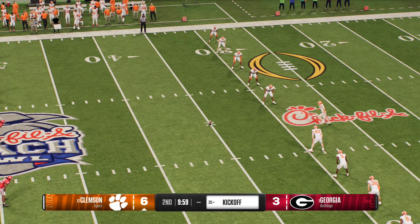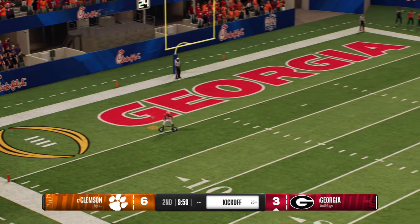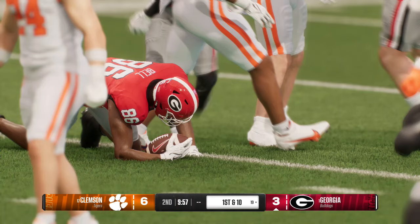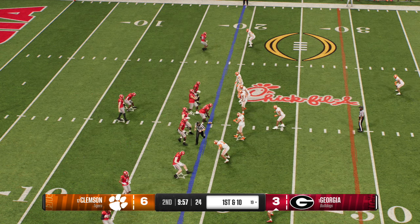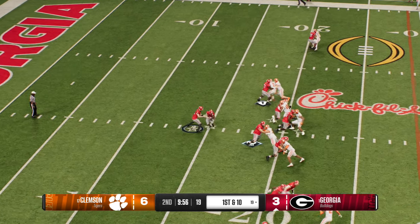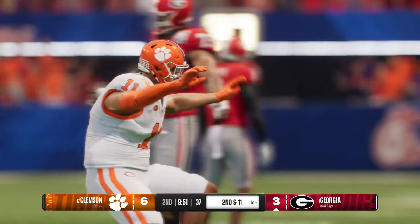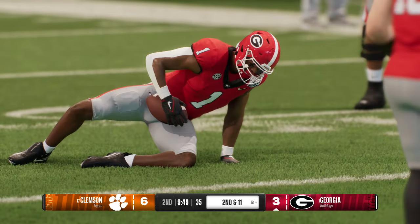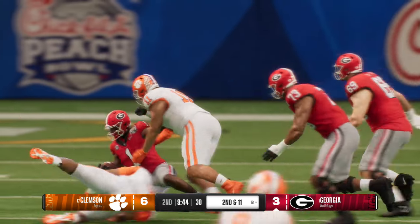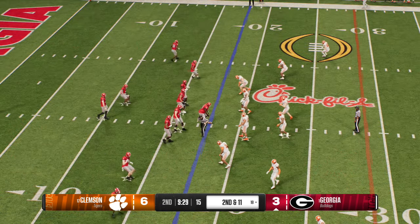After coming away with three on that drive, the kickoff team is out. Fields it just outside the goal line, stopped at the 19 — good job by the coverage team. The powerful Georgia offense is back out on the field. Last time out they moved the ball well but settled for a chip shot field goal. They'll stop him behind the line for a loss of one. The play is just blown up by the big fella in the middle showing some quickness for his size. Yeah, we know about his power, but how about his ability to penetrate? That's the quickest way to blow up a run game — interior penetration creates a lot of havoc.